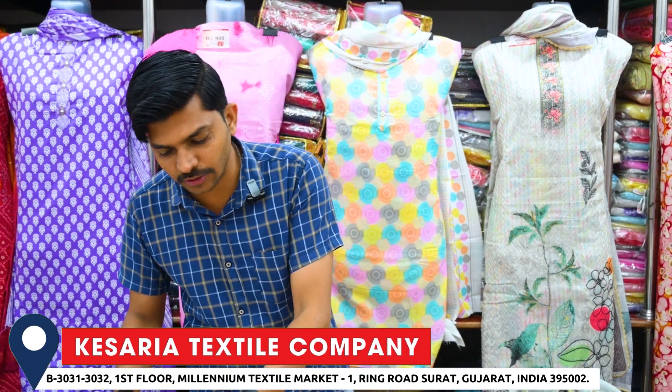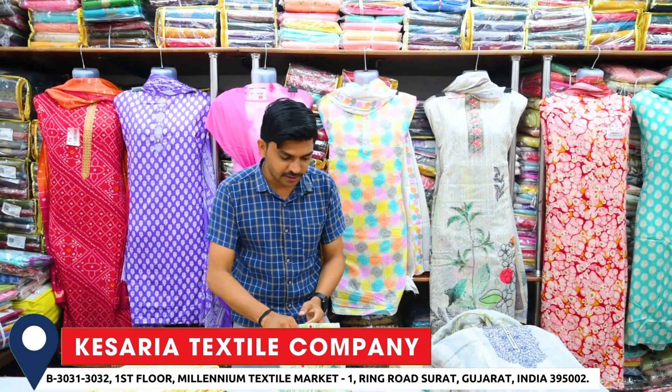You have a business. You have a manufacturing price. You have a product. You have a quality fabric. You have a wholesale fabric.